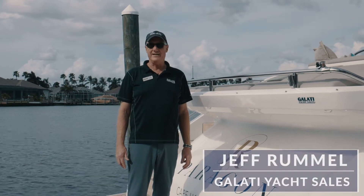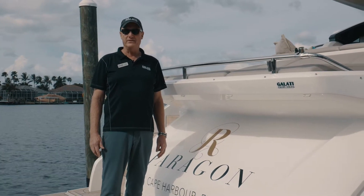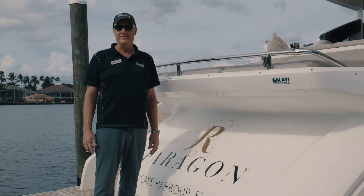Hi, I'm Jeff Rummel with Galati Yacht Sales Tampa Bay. Welcome aboard Paragon, an absolutely gorgeous 2019 Princess S65. Let's take a look.